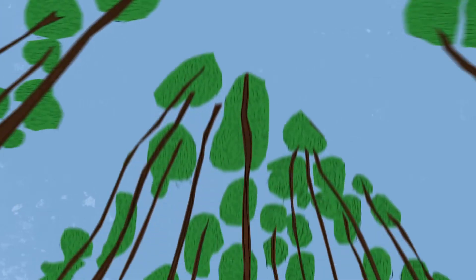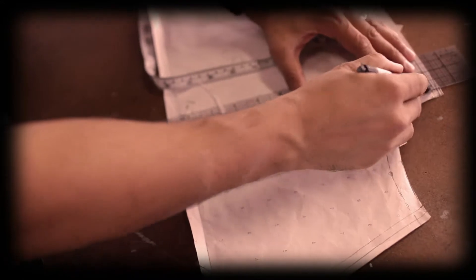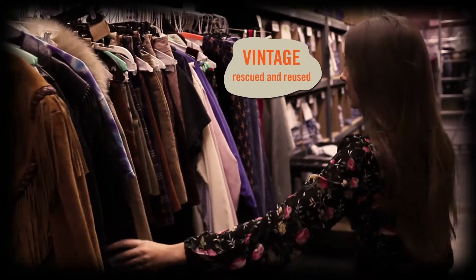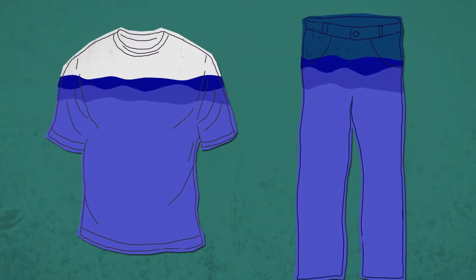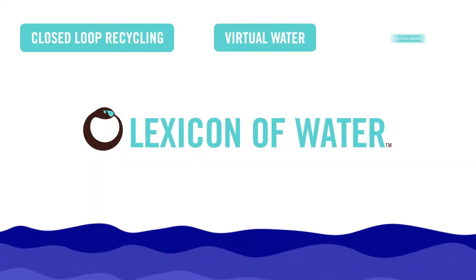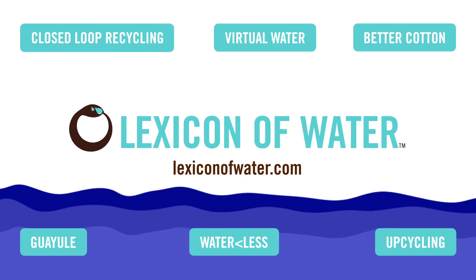New materials for clothing can even come from wood. Tencel, a textile manufactured from eucalyptus trees, requires less land and less water to grow. It inspires designers to rethink not only how they design their clothes, but to choose materials based on the sustainable practices they represent. Because conserving water isn't only turning off the faucet — it's also learning more about the water you wear. To explore terms like closed-loop recycling, virtual water, Better Cotton, Yulex, waterless, and upcycling, visit lexiconofwater.com.